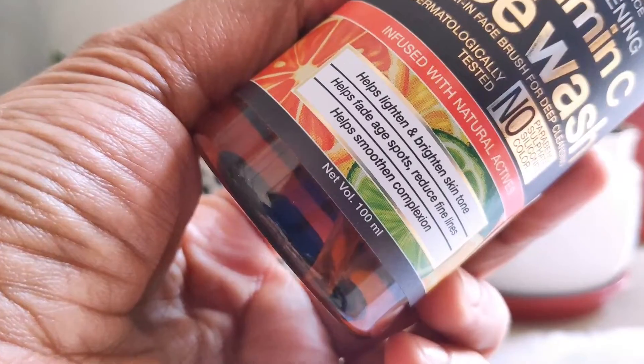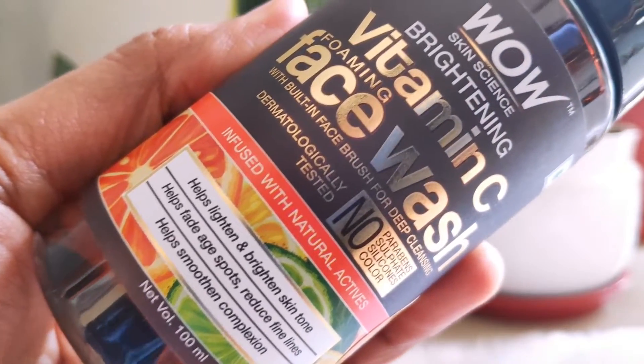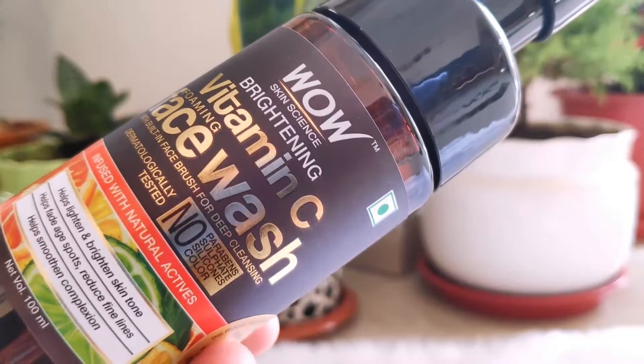Vitamin C is very good for your skin and your face. It says this is no paraben, no sulfate, no silicone, and no colors. This is dermatologically tested and infused with natural actives — so it has natural and organic ingredients, which is a great part.